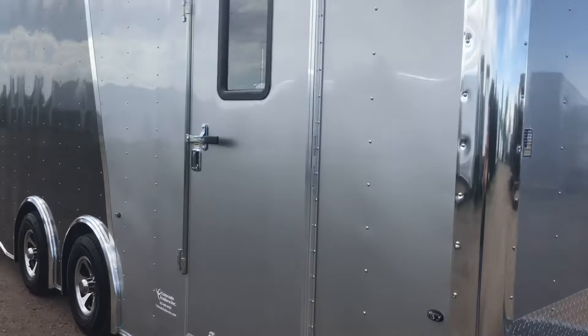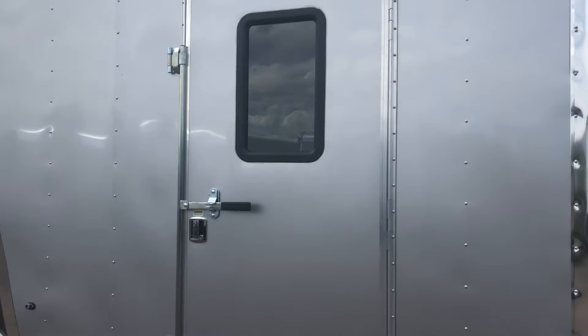The side door does come with the RV lock and cam bar, plus you've got a window, and there's also a screen door with this unit as well. I'll show you guys that in a second on the inside.